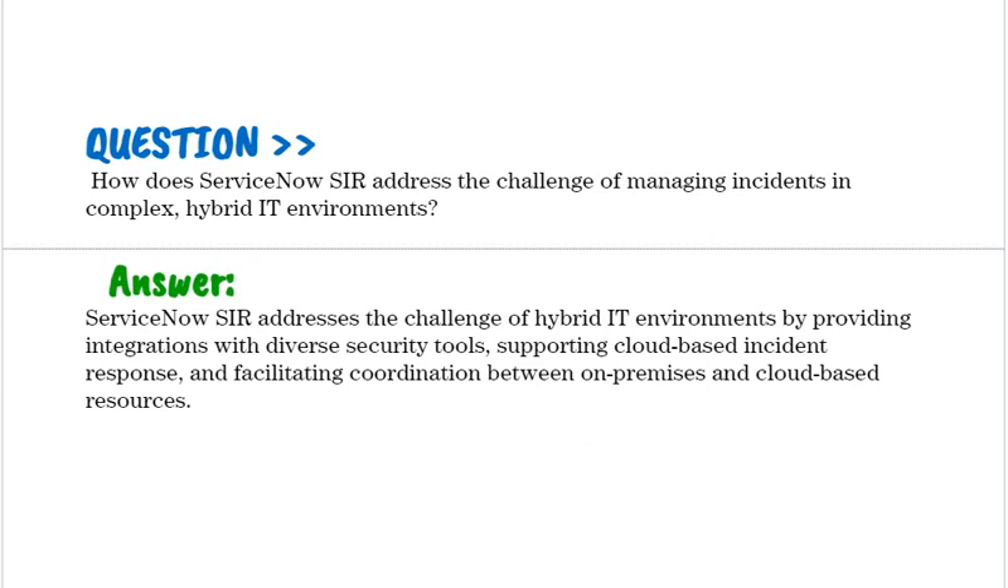How does ServiceNow SIR address the challenge of managing incidents in complex hybrid IT environments? ServiceNow SIR addresses the challenge of hybrid IT environments by providing integrations with diverse security tools, supporting cloud-based incident response, and facilitating coordination between on-premises and cloud-based resources.